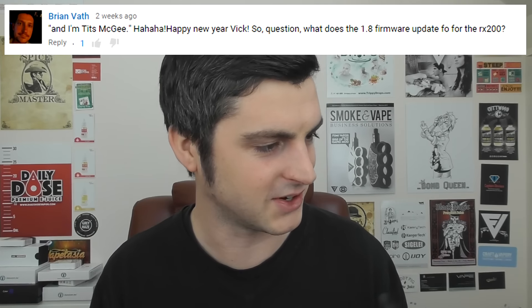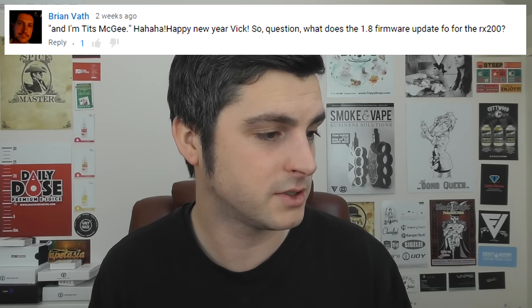Brian Vaff asks what does the 1.8 firmware update for the RX200 do? I don't know if it's the 1.8, but there's a brand new update for the RX200 that has all the temp co-efficiency stuff — that is flying over my head, I haven't got a clue what any of that means yet. But it's epic that the RX200 is a budget mod — it's under £50 — and it's just pushing itself forward with all these firmware updates. It's mod of the year 2015. They keep improving it and it's already brilliant.